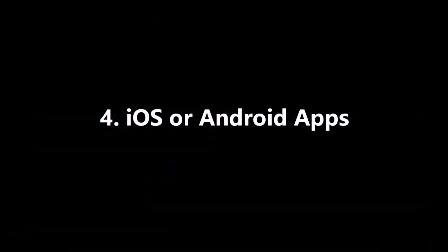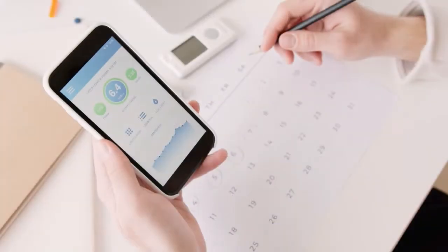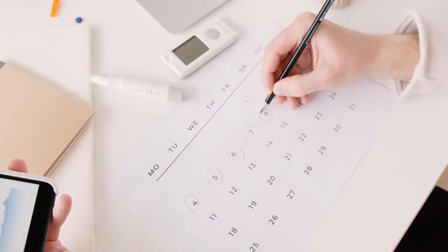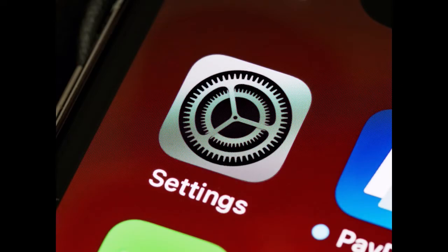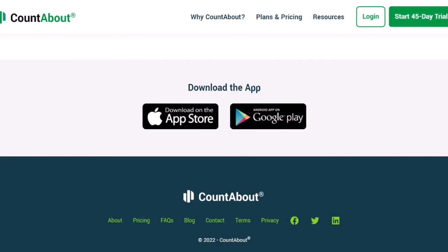Fourth, iOS or Android apps. Not to be overlooked is the practicality of going mobile. Regardless of what phone you use, CountAbout provides a mobile-friendly app that can be used on both iOS and Android compatible devices. You are able to approve transactions and add or categorize them, and you can also use your mobile web browser to access the normal application for all other purposes.